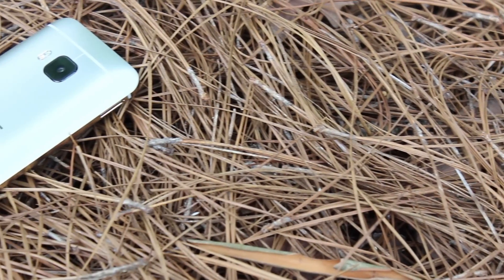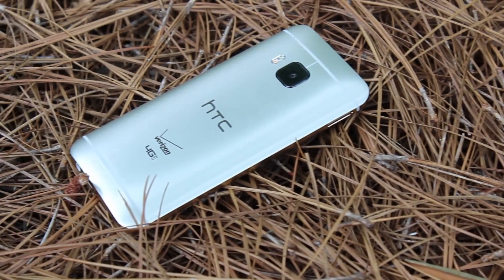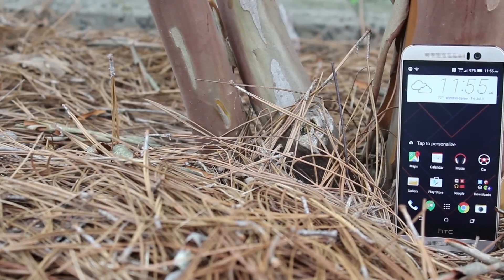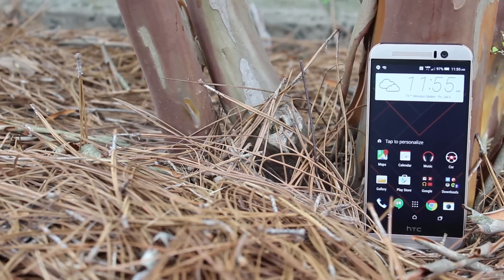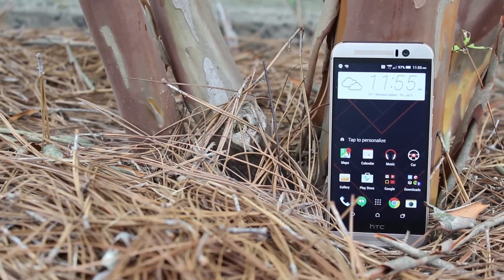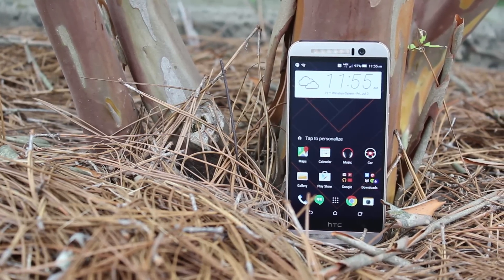When all is said and done, the HTC One M9 is far from a bad phone — in fact, it's a pretty good one. However, it doesn't really feel like HTC was trying this year. The M9 is an on-par phone competing with devices that many have called phenomenal. Simply put, the HTC One M9 is the least exciting flagship so far in 2015, and it's also the hardest to recommend.